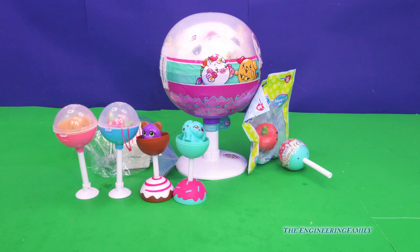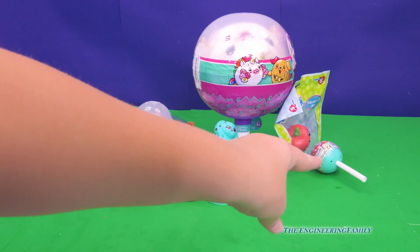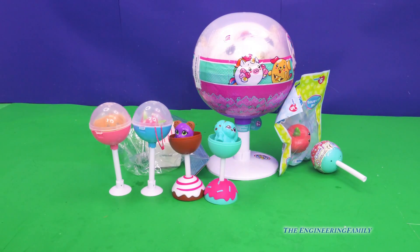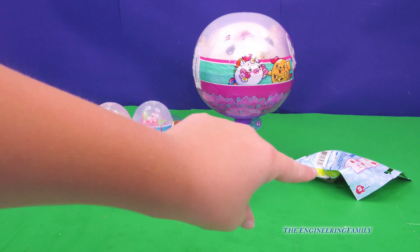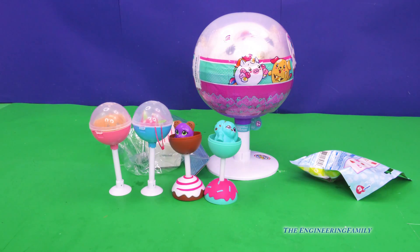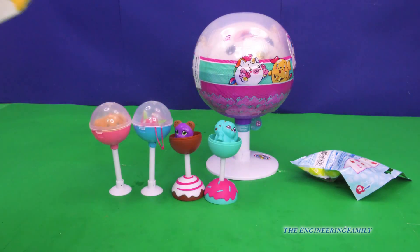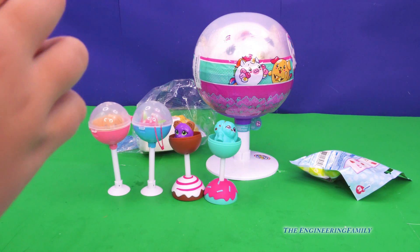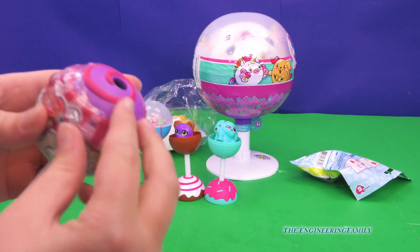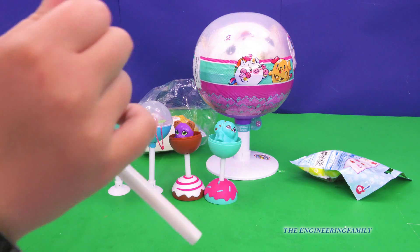Now we're going to open up our last cake pop cutie — it's right over there. And then we're going to open up the two squishies: the one that fell, and then the popcorn one. By the way, I might have told you at the beginning, but if you didn't hear me — I love squishies. They're my most favorite toy of all time.